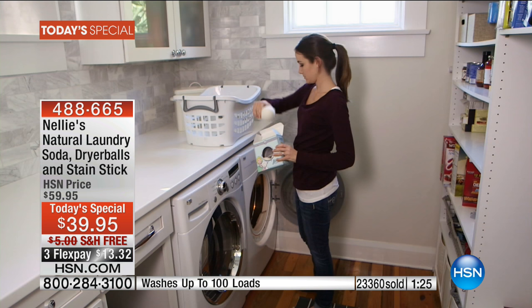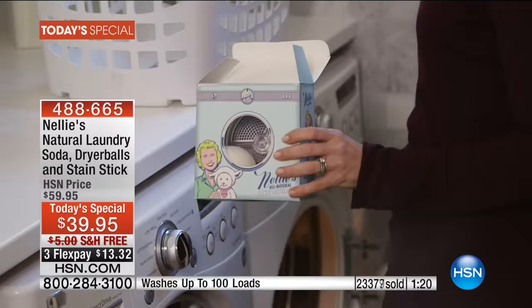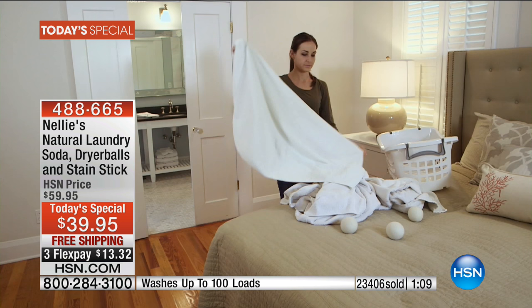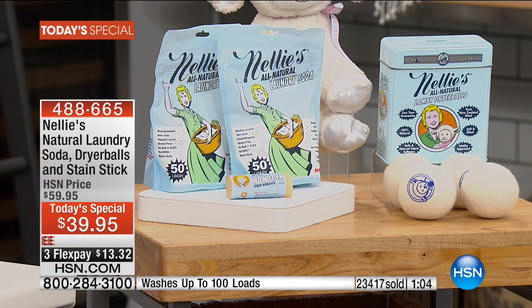In fact, one of the first things they ask you if you go to the dermatologist with a rash is: what's your laundry detergent? What's your fabric softener? Don't use fabric softeners. Nellie's Lammy Balls — it's not a chemical fabric softener. It's an all-natural, non-chemical, cruelty-free way to soften your clothes, reduce static, reduce wrinkles, and lower your energy costs by making your dryer work more efficiently. That's just the win-win-win.